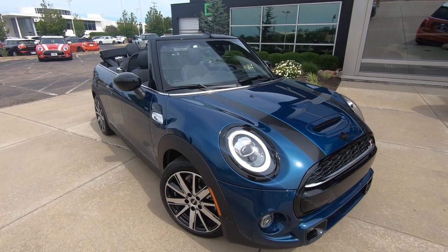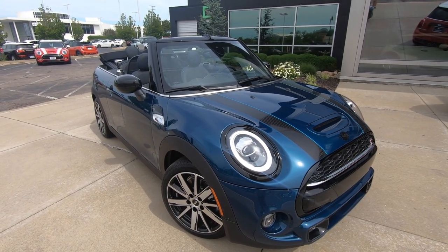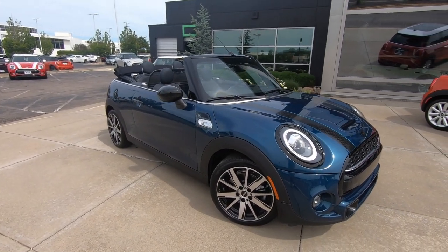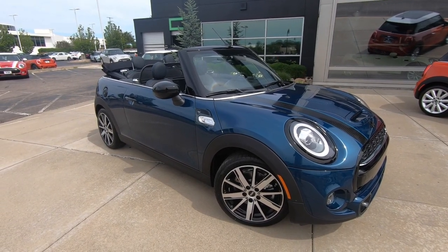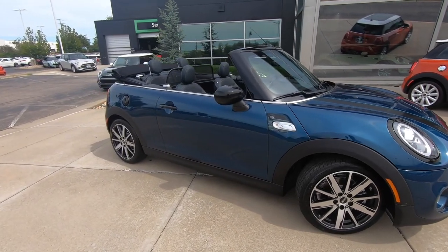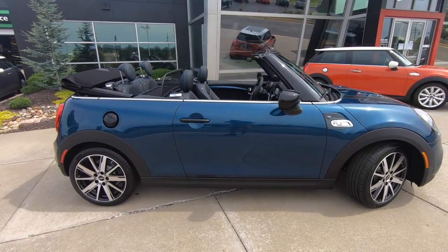We're back out here at Barrett Mini because I have a special edition Mini Cooper to share. This is a 2021 Mini Cooper S Convertible Sidewalk Edition. This is the second iteration of the Sidewalk Edition — the first one was in 2008 on the R52, which was the last of the supercharged, and this one is new for 2021 and it is a pretty car.